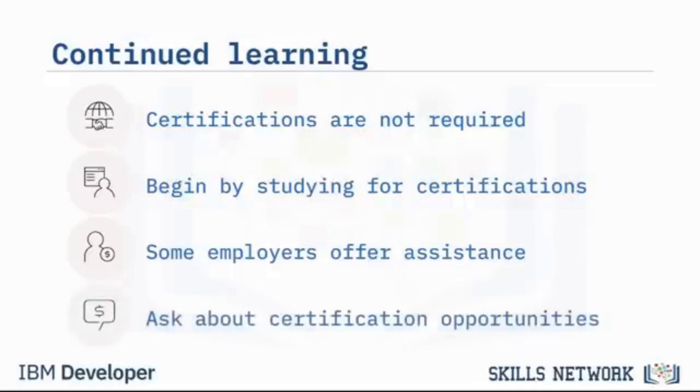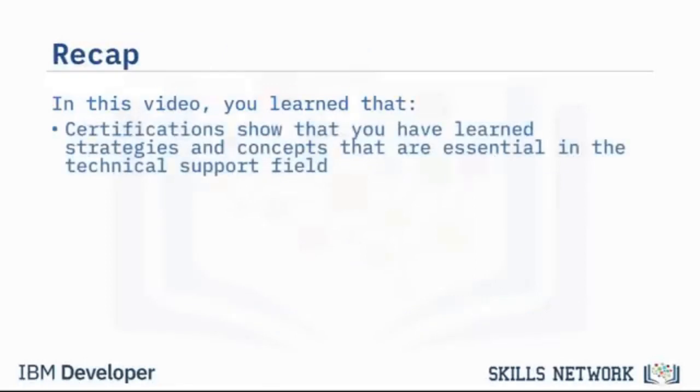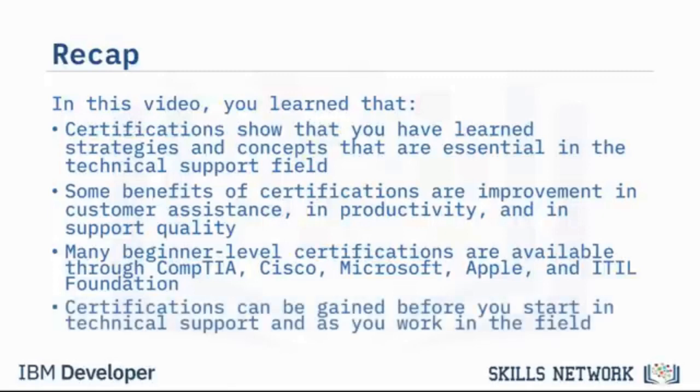In an interview or at your job, be sure to ask what certification opportunities are available for you. In this video, you learned that certifications show you have learned essential strategies and concepts in technical support. Benefits include improvement in customer assistance, productivity, and support quality. Many beginner-level certifications are available through CompTIA, Cisco, Microsoft, Apple, and the ITIL Foundation. Certifications can be gained before you start in technical support and as you work in the field.